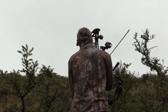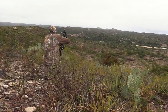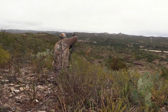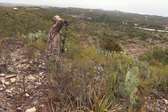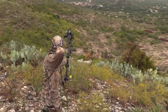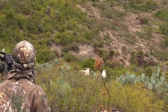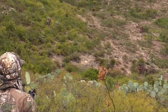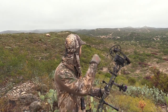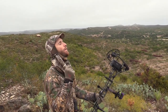After about an hour-long stalk, we got to about the area we thought they were at. I peeked over and there they were — 25 yards right below us. Talk about a spot-and-stalk. He's down right there. Yes — Texas doll sheep! Thank you, Lord.